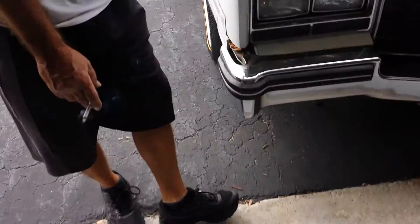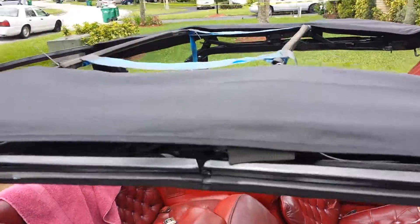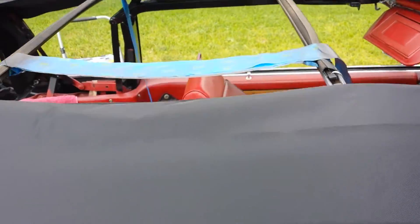So let's take a look at our work. You can't see anything in the daylight because the guys want to work outside, not in the cool garage.